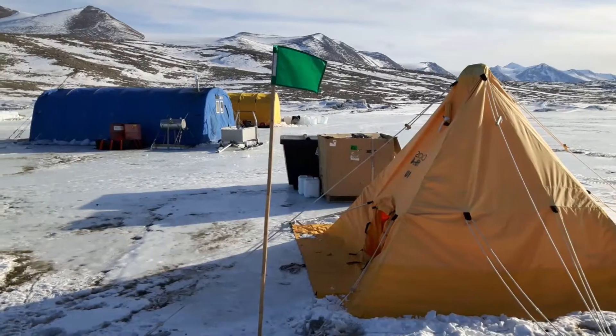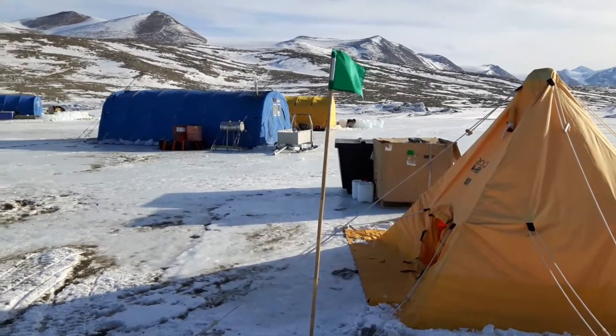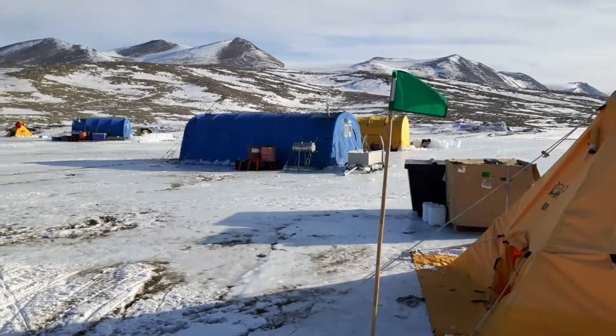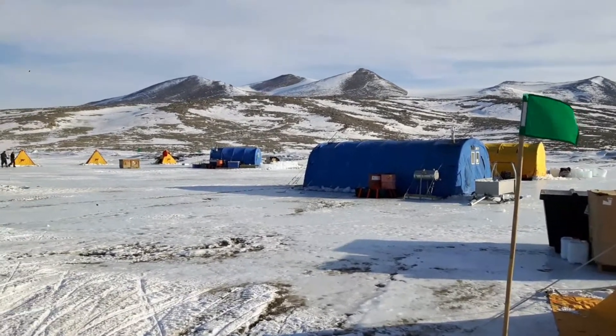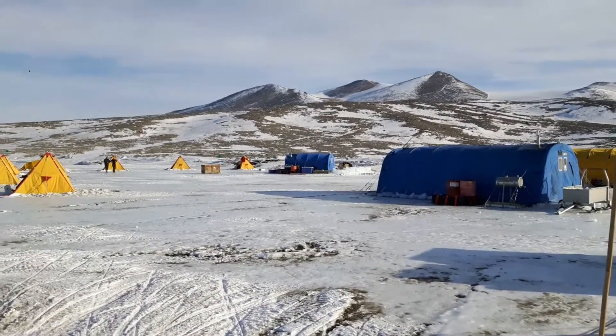I've just arrived at the dive camp in New Harbour — you can see it just behind me here. It's a 40-minute flight over from Scott Base. That's the toilet tent with the green flag outside, the kitchen tent is blue, yellow is the lab, and then over in the distance is the dive tent.